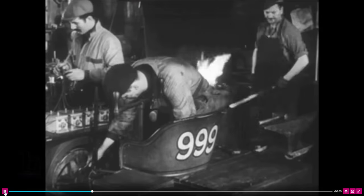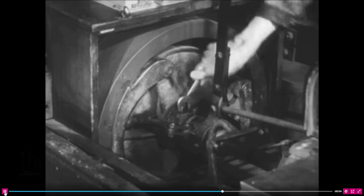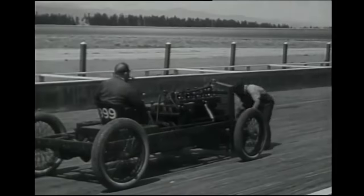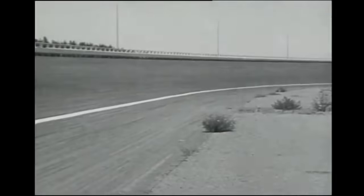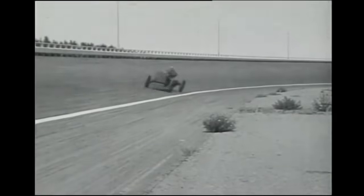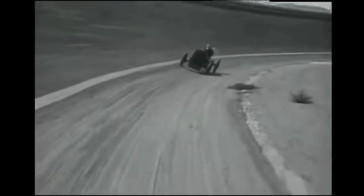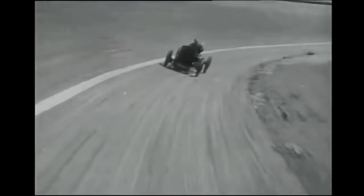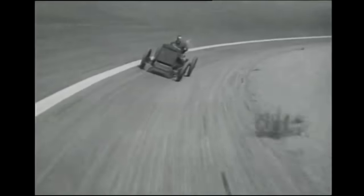In this 1952 classic remake movie, you can get a feel for what it was like to have built the engine for 999, eventually assemble the car, and get it into the racing hands of Barney Oldfield. You can also get a feel for how the race would have appeared on the racetrack.